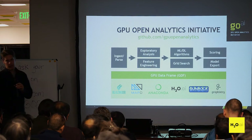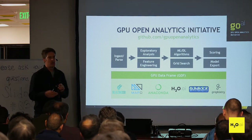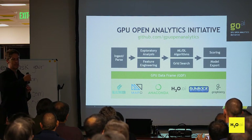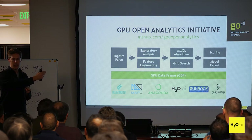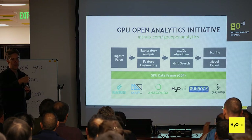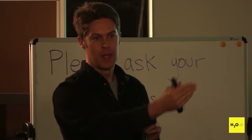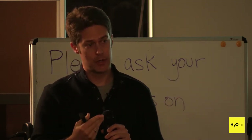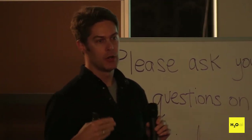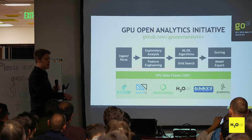We are working with NVIDIA, MapD, Anaconda, and others to avoid some of these latency issues by keeping everything on the GPU. If you can initially load the data onto the GPU and then keep the whole pipeline — data munging, feature generation, prediction — all on the GPU, you avoid the transfer overhead. You can do what we call concurrency for different operations and sometimes hide the latency. That's a work in progress.